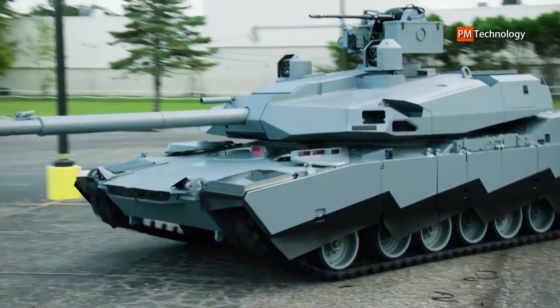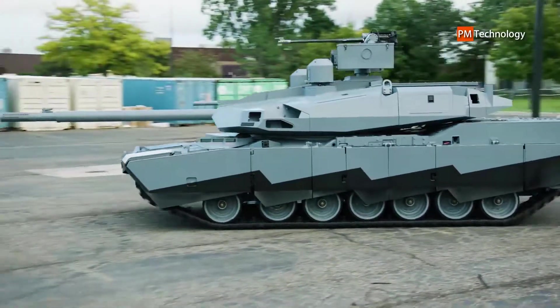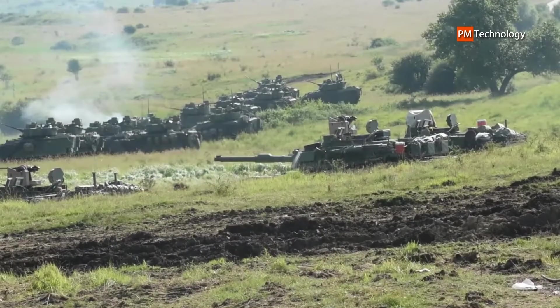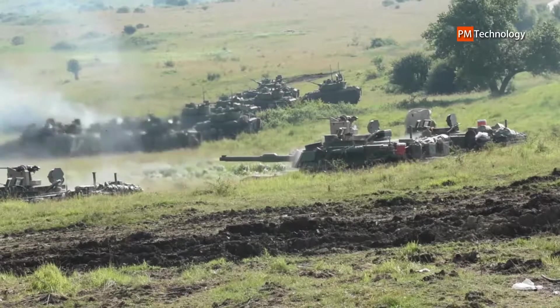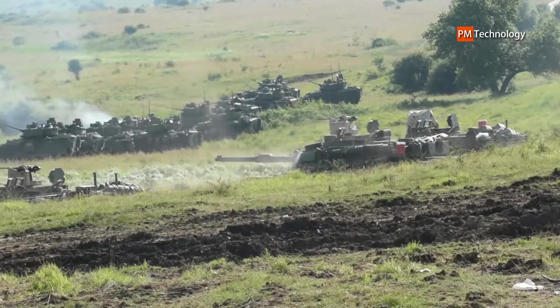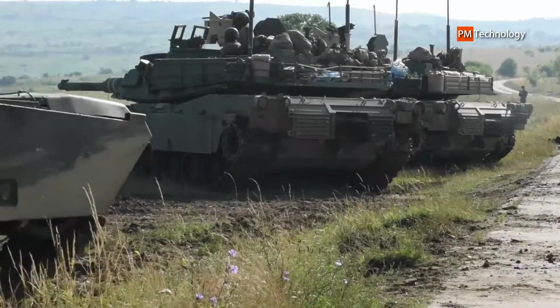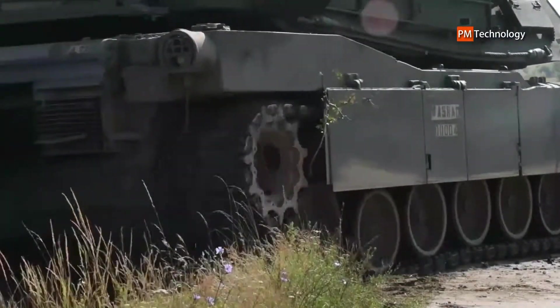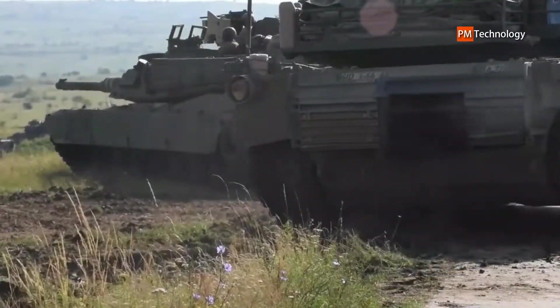The Abrams X is the biggest upgrade of America's military tank technology since early in the Cold War, former military officials said, which presents both critical design advances and worries about unnecessary military spending. The Abrams X comes loaded with features typical of modern military weapons, but the design faces an uphill climb in the halls of the Pentagon, military experts said.